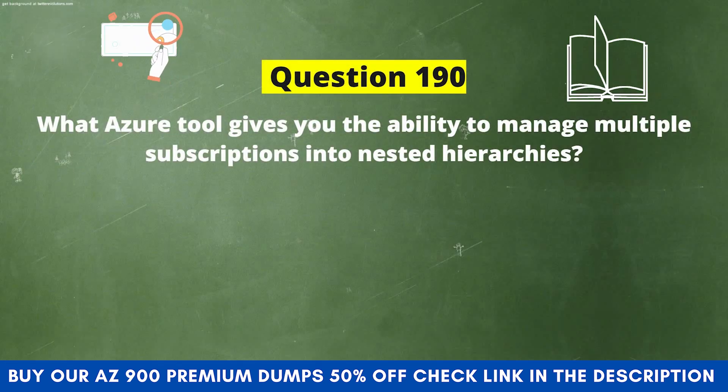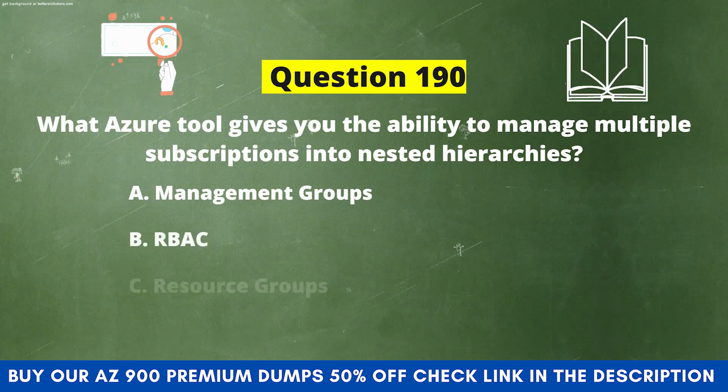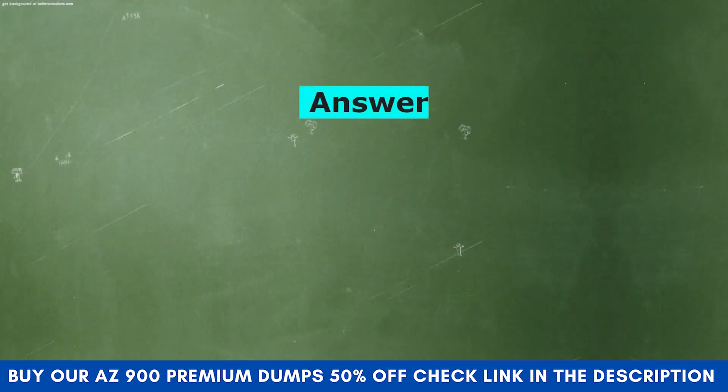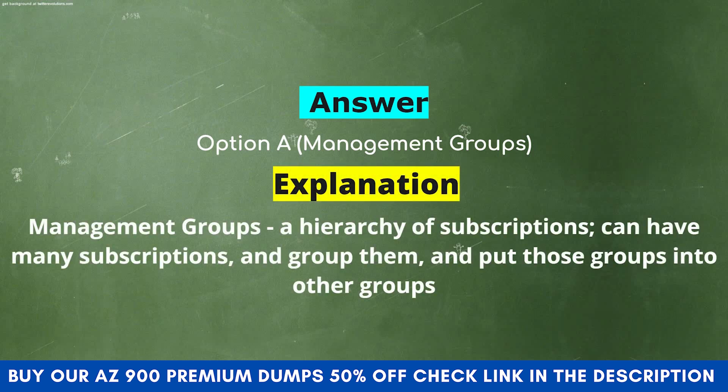Next question: What Azure tool gives you the ability to manage multiple subscriptions into nested hierarchies? Option A: Management Groups. Option B: RBAC. Option C: Resource Groups. Option D: Azure Active Directory. The correct answer is Option A: Management Groups. Explanation: Management Groups — a hierarchy of subscriptions can have many subscriptions, grouped and placed into other groups.